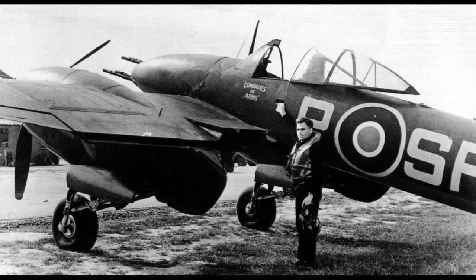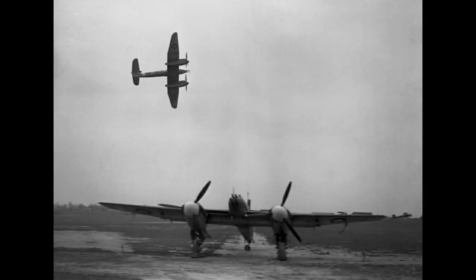The Whirlwind was primarily operated by RAF squadrons, including No. 263 Squadron and No. 137 Squadron, among others. These squadrons were deployed in various theaters of war, including the United Kingdom, North Africa, and the Mediterranean. The Whirlwind saw action in operations such as the Battle of Britain, the Western Desert Campaign, and the invasion of Sicily.